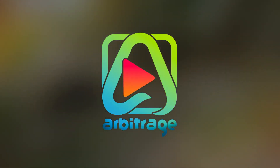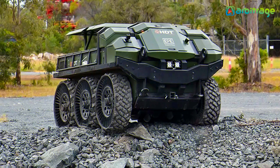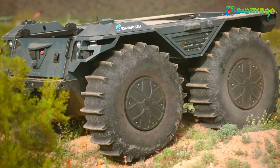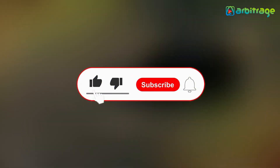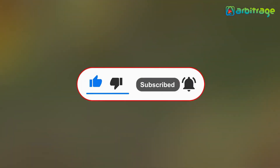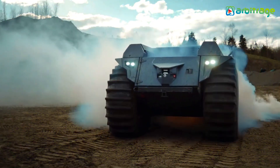Welcome back to our channel. Let's take a look into the list of top 5 most advanced military robots in the world. Before we start, don't forget to give this video a thumbs up, subscribe to the channel, and press the bell icon so you never miss any upcoming videos. Let's begin.